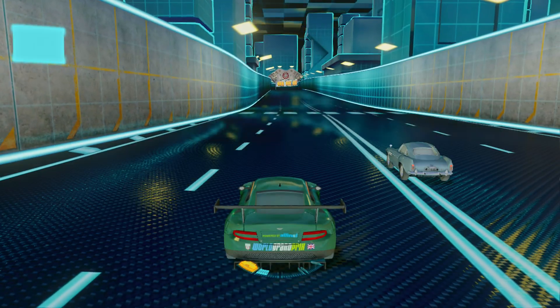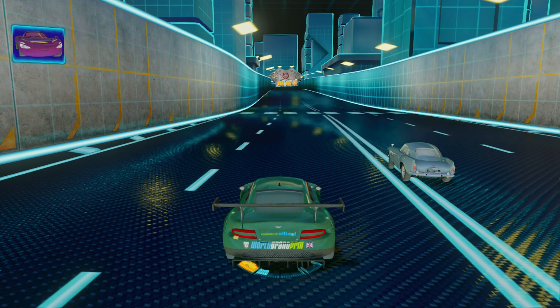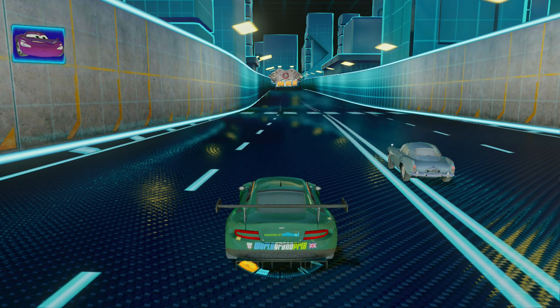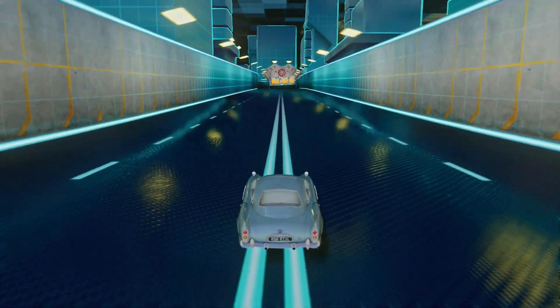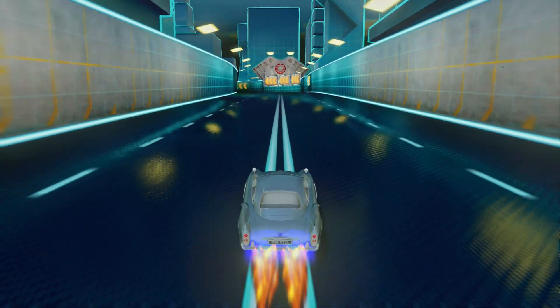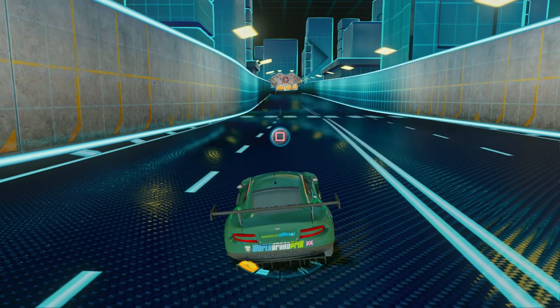Thanks be to the agency-appointed turbo boost. I love this part. Very nice. Alright, now you have a go.